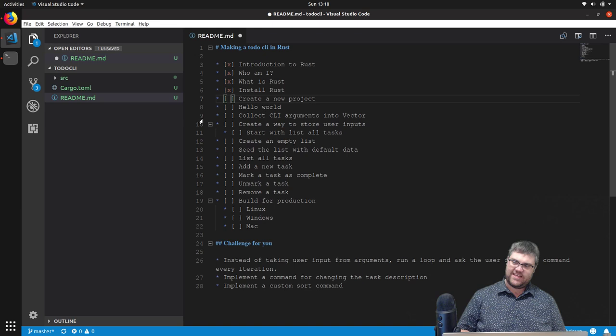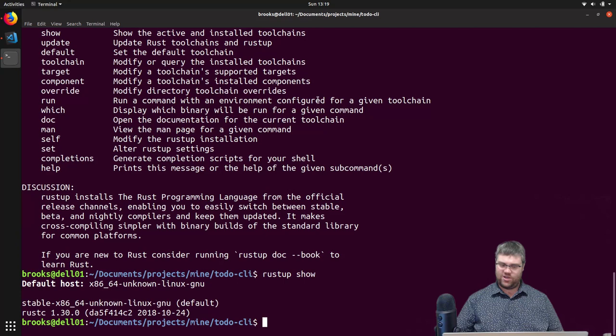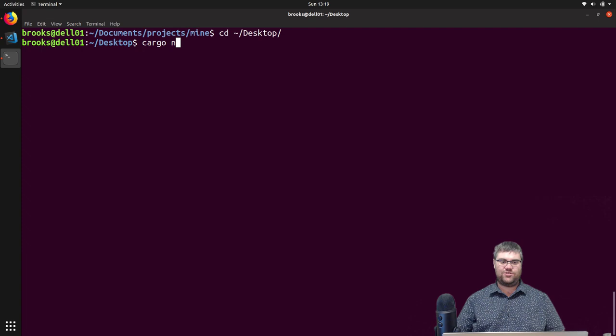With Rust, we get a command line tool that makes it really easy to create new projects, and that is called Cargo. I'm going to CD into my desktop and run cargo. Rust has decided to go with an ocean-faring cargo/crate theme. The command is 'cargo new' and we're just going to say 'hello.' It creates a binary application hello project. If we CD into hello, we'll see that it created for us a cargo.toml file. They're not using JSON here — TOML is very similar to JSON, it compiles down to JSON. We have a dot git, it automatically gives us a gitignore, and a source folder.